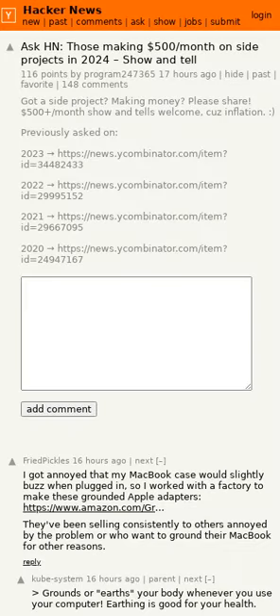Developers share their side projects making more than $500 per month in this Hacker News thread. Links to yearly threads on the same theme going back to 2020 are available in the original post. The projects include a grounded adapter to stop Apple devices from slightly buzzing when plugged in, a GUI app for Kubernetes, and a template marketplace.